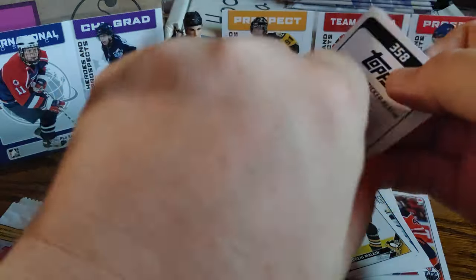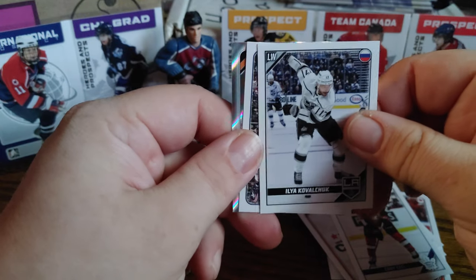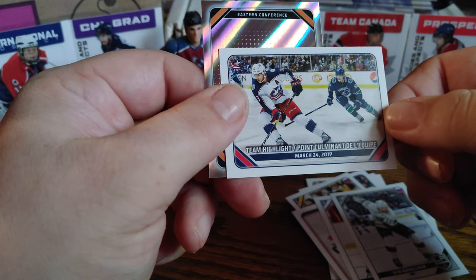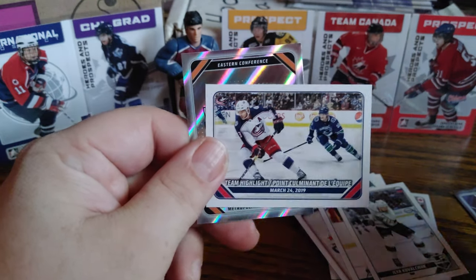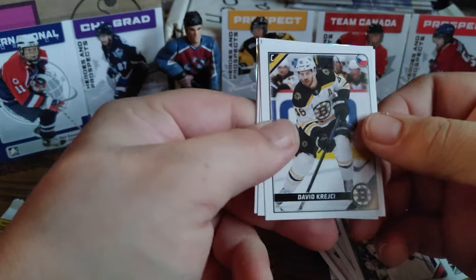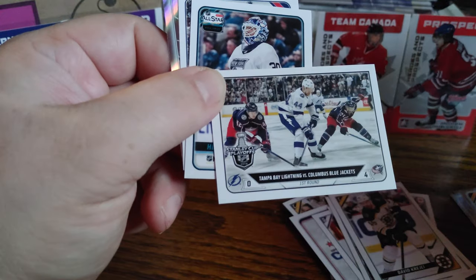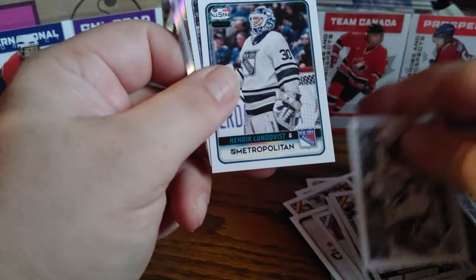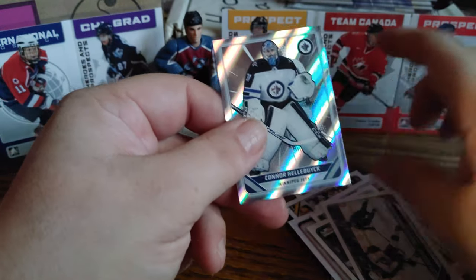These foil stickers might be one per pack. Here's the Washington Capitals team logo, Cody Ceci, Ilya Kovalchuk, a team highlight for the Columbus Blue Jackets. Here's the Philadelphia Flyers, David Krejci. Here's the Tampa Bay Lightning versus the Columbus Blue Jackets in the Stanley Cup Playoffs — the Blue Jackets beat Tampa. Henrik Lundqvist for the Metropolitan division, same team highlight, and Connor Hellebuyck for the Winnipeg Jets.